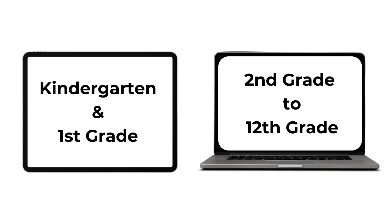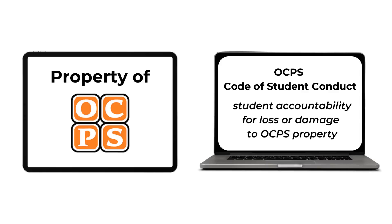This tech tip is all about understanding student device and accessory incident fees. The digital device provided to each student is the property of Orange County Public Schools, and the OCPS Code of Student Conduct holds students accountable for loss or damage to OCPS property. When loss or damage occurs, a fee is assessed. Let's check out the top five questions families have about device incident fees and get you some answers.